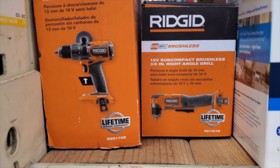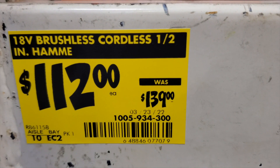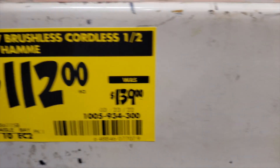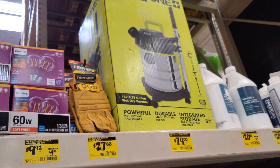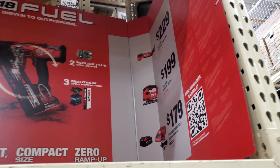You've got a Rigid hammer drill and what looks like a right angle drill — the right angle drill didn't have a price tag, only the hammer drill at $112 down from $139. There's also a vacuum for $79. I'm pretty sure these are going to go even cheaper.